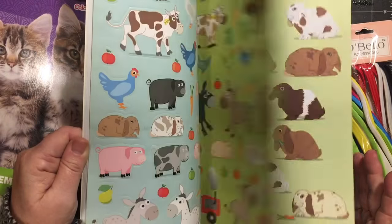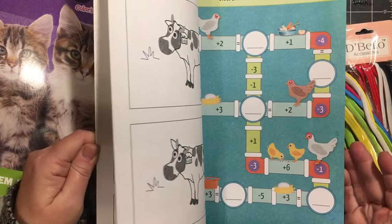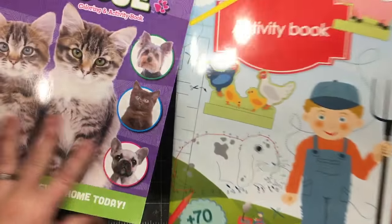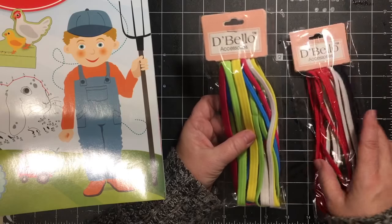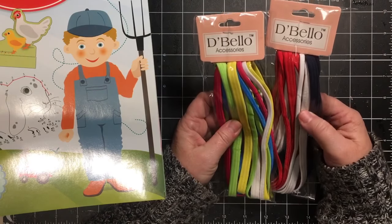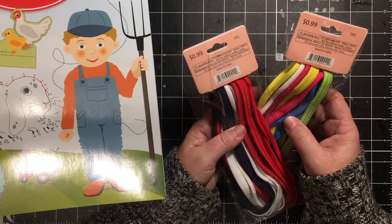There's a how-to-draw section, a puzzle to cut out, and some stickers. I just thought it was fun. And then I also got these two packages of hair ties.